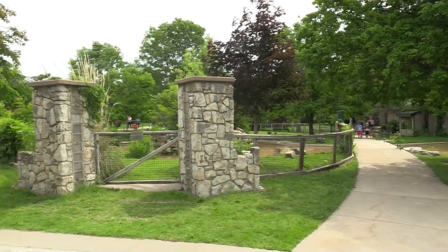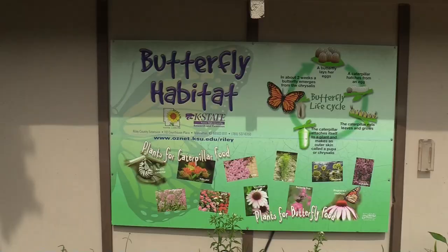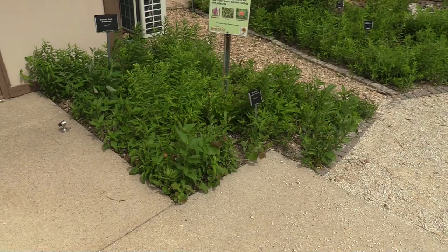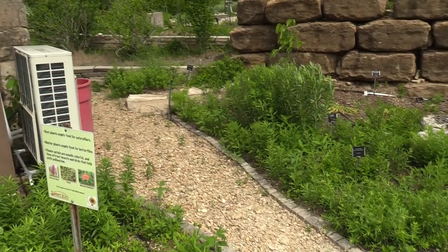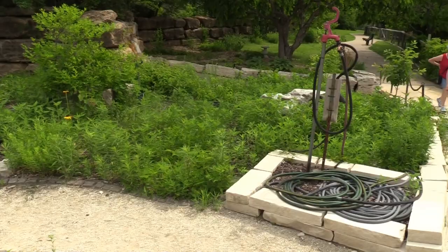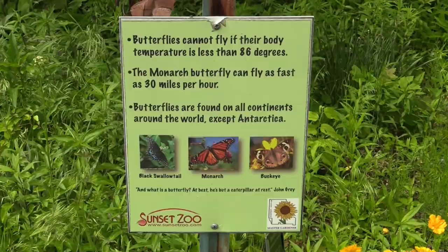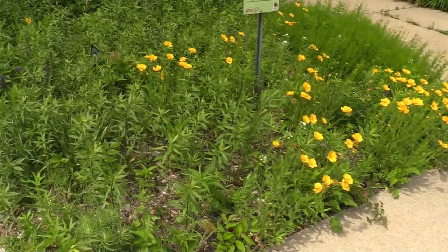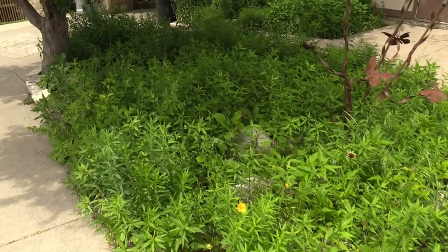Following the path to find the flamingos — this area is really nice. Got a butterfly habitat! There are lots of plants here that attract butterflies. Of course it's extremely windy today so butterflies might just be hunkered down somewhere. Interesting facts about butterflies — all these flowers and plants are perfect for them.